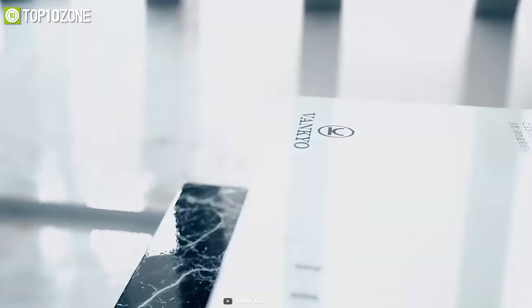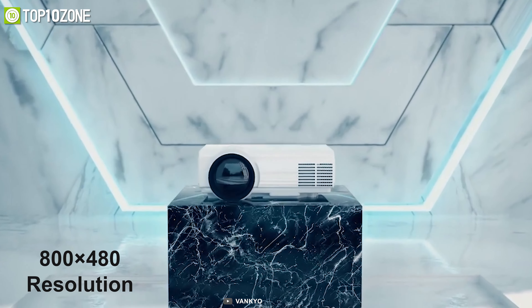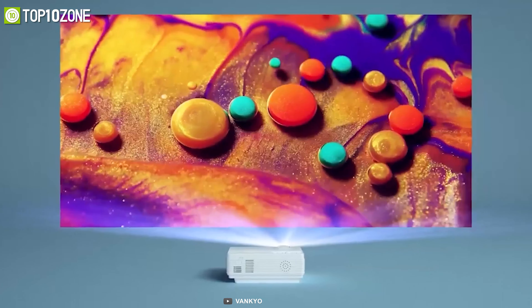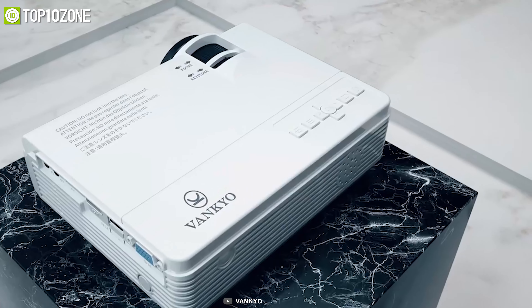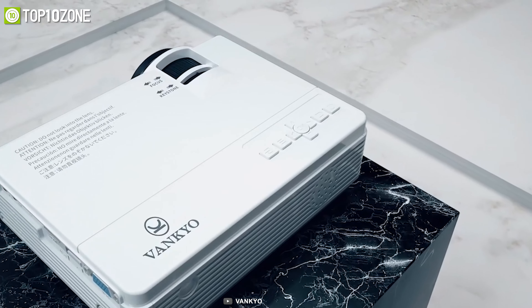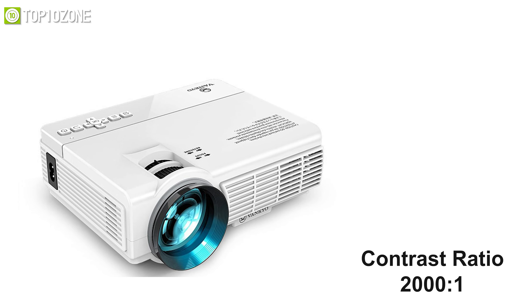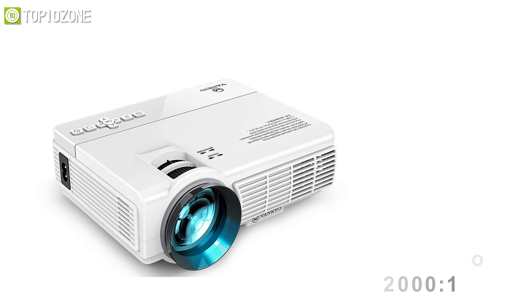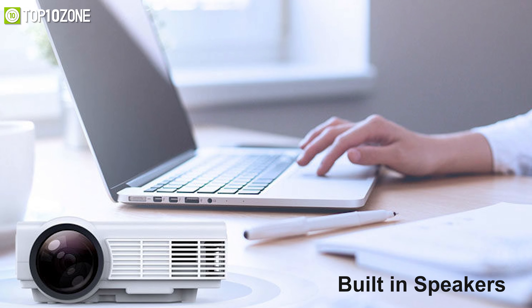Project high-quality video wirelessly with the Vanco Leisure 3, a mini projector that is ideal for home entertainment and movie nights. Its native resolution is 800 by 480, but it accepts content up to 1080p and downscales it, which is great for playing back Blu-rays. The Leisure 3 performs well when the lights are on and even better when they are off, with a contrast ratio of 2000-to-1 and keystone correction that kicks in when needed.